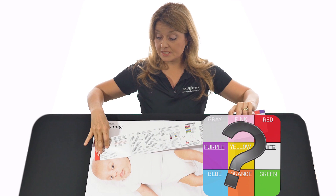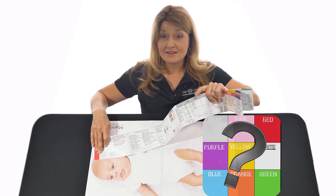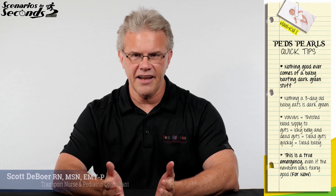On the BROSELOW tape, red goes to the head and head to the heel — you can clearly see this little baby falls into that zone. Now to Scott for your quick tip.